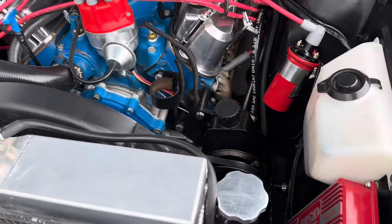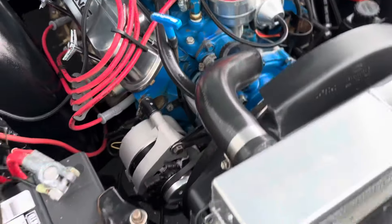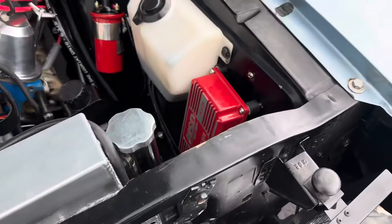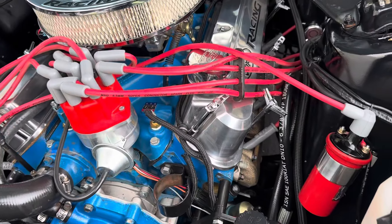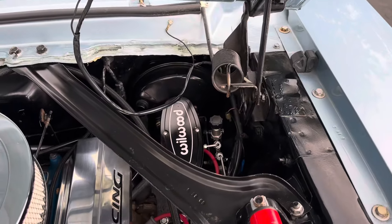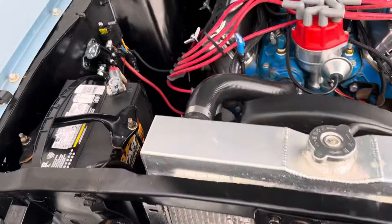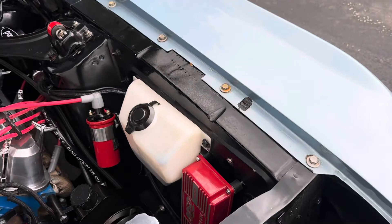Here's the engine — 302, dressed up with Ford Racing air cleaner and valve covers. MSD ignition. Edelbrock intake manifold. Wilwood four-wheel disc brakes all the way around. Aluminum radiator. Really nice underneath here. Done great.